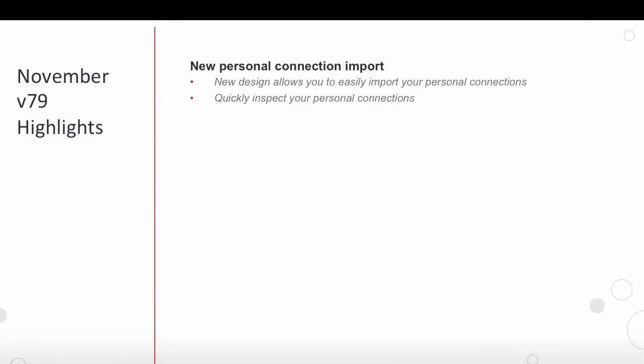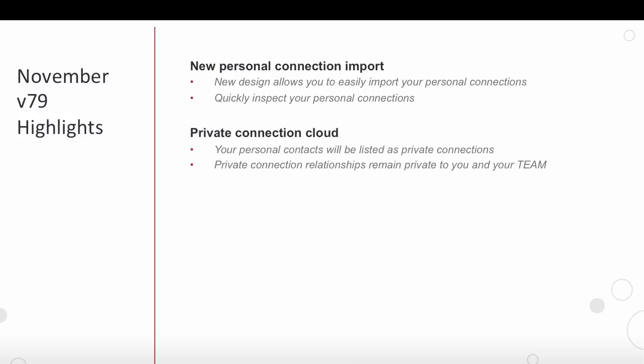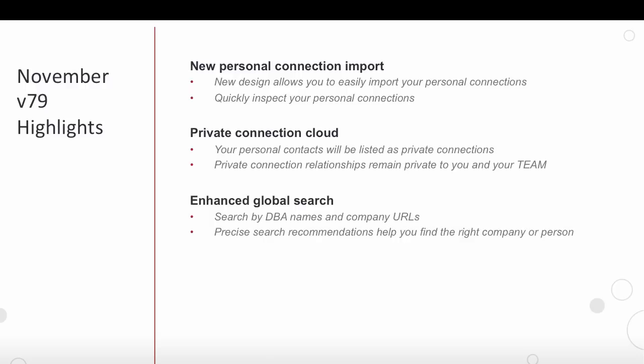First, we have a new design and user experience to allow you to easily import your personal connections and inspect them all in one easy to view page. Second, we are introducing the notion of a private connection cloud where your personal contacts can be saved and listed as private connections only to be leveraged by you and your team alone. Next, we have enhanced our global search where now you can enter unique keywords such as DBA names, company URLs to find the right person or company.